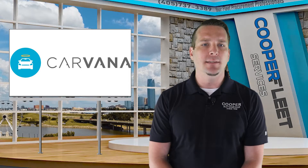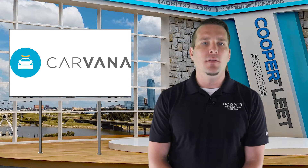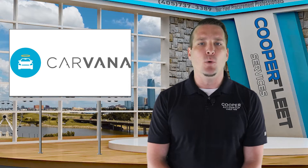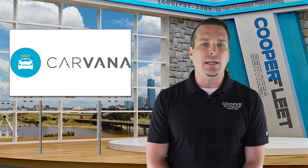Carvana reportedly laid off around 2,500 employees this Tuesday. Those employees took to messaging boards to air their grievances with the company and the CEO, Ernie Garcia. Many have stated they received little to no heads up about the layoffs. A leaked email from the CEO that went to the staff on Tuesday morning stated, "The impact of these forces on our industry has been severe."